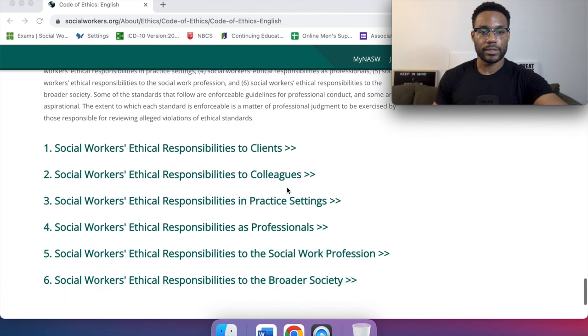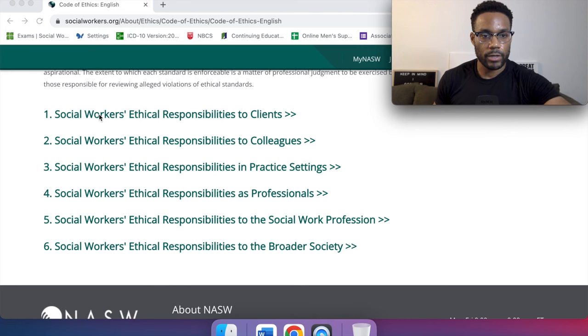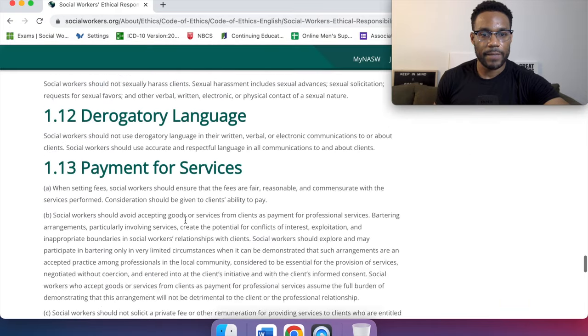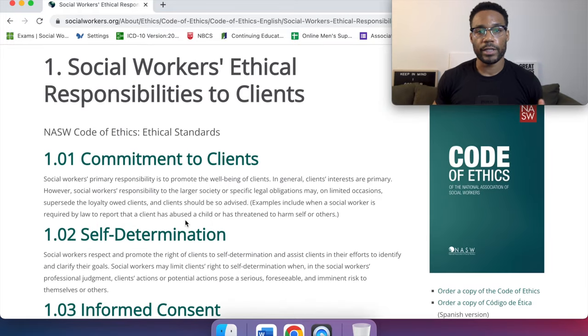We are going to jump into this. When we click on number one, they really broke it down and categorized it. When taking the exam, this answers what we should do in those situations. If someone asked where to start when studying for licensure exams or entering the social work profession, read the NASW Code of Ethics. This is going to be part of a series, as part one, to really break it down — some of the wording can be a little confusing.